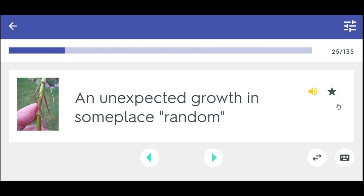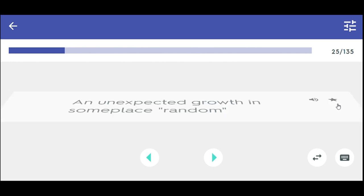An unexpected growth in some place random. Adventitious.